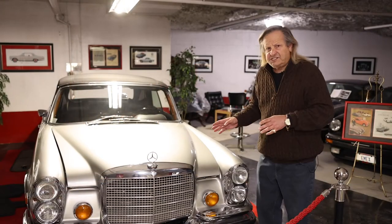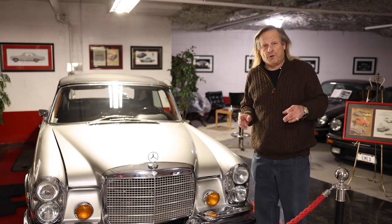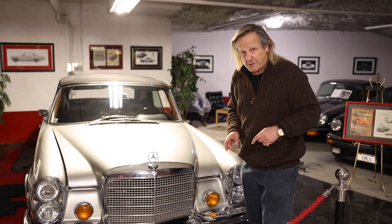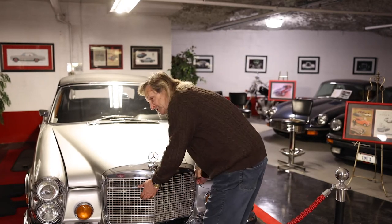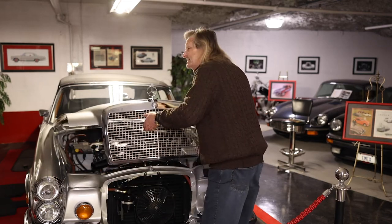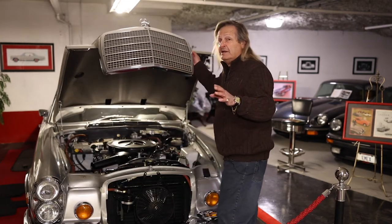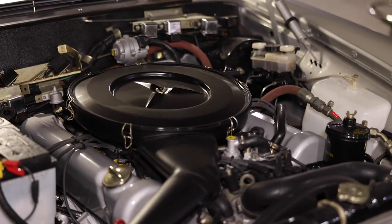In late 1969, Mercedes-Benz developed a new engine — it was known as the engine of tomorrow. That's the engine that powers this car. It's an eight-cylinder that puts out 230 horsepower. By today's standards, not a big number, but in late '69 and early '70, this was quite the engine.